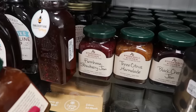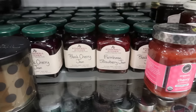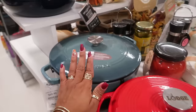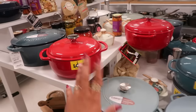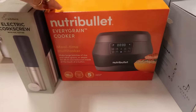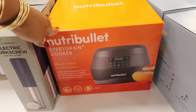$6 farmhouse strawberry, three-citrus marmalade, black cherry jam — sounds yummy. Cuisinart $70. This Lodge one — pretty red, I don't know the price. Nutribullet Every Grain Cooker, meal time multitasker, 10 cup capacity — that's $50.